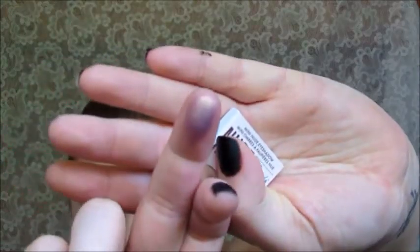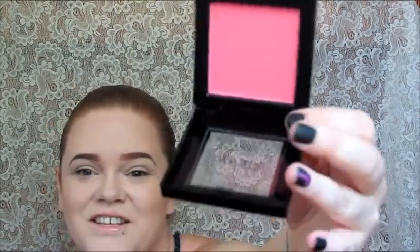Next is the Hikari blush in the color Tango. This is a terrible color for me — it is so ugly, I will never wear this. I'm not even going to swatch it. I cannot pull off this color whatsoever; it is too intense for my skin tone.